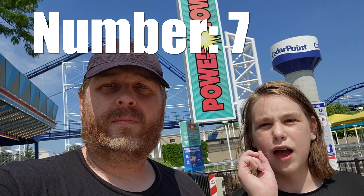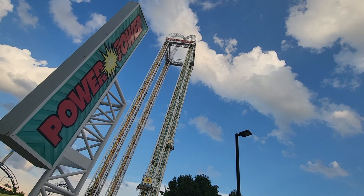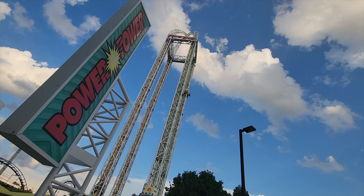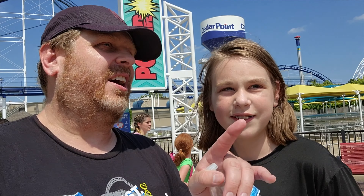Coming in at number seven is Power Tower. Power Tower is an S&S drop tower with two different sides — one that shoots you up to the top and drops you down slowly, and another that takes you to the top and drops you from there. It's probably one of the lesser intense drop towers. One of us hasn't ridden it because he doesn't do drop towers, so this is purely on the other's word. If you're into drop towers, don't expect it to be very intense.